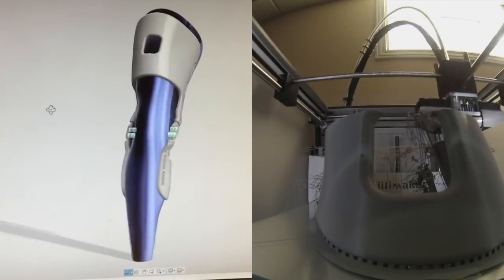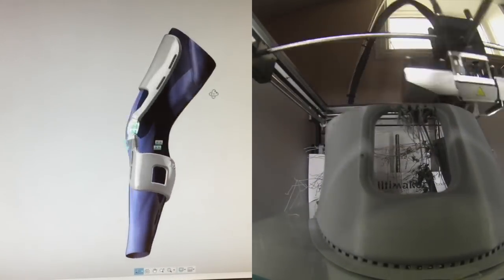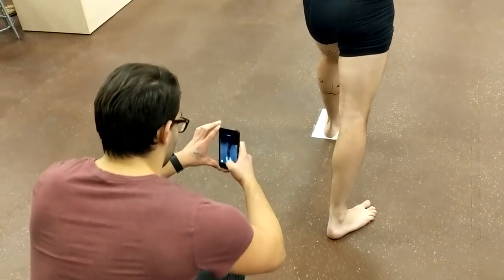Our research group is also developing an instrumented 3D-printed custom knee brace with motion tracking sensors. Through these innovative methodologies, we will continuously track the knee joint motion and function.